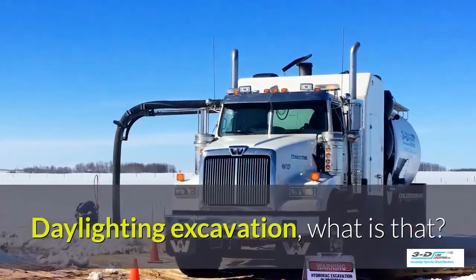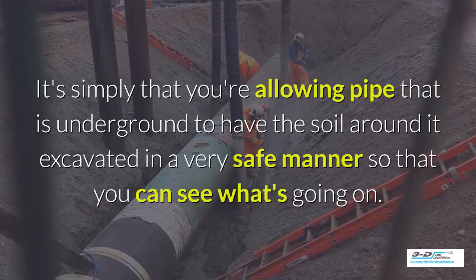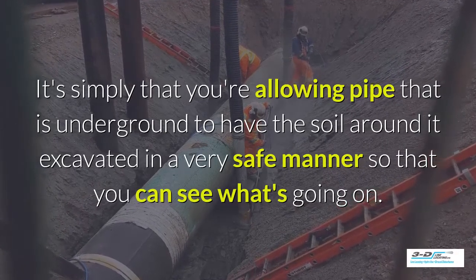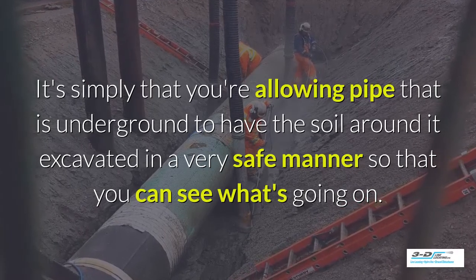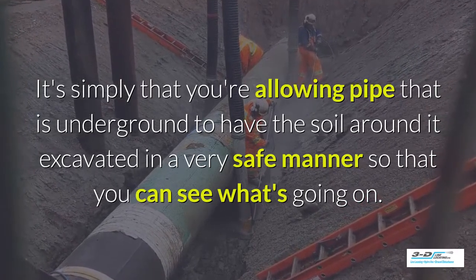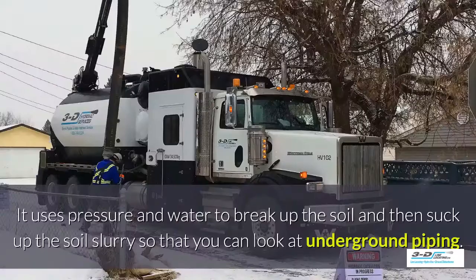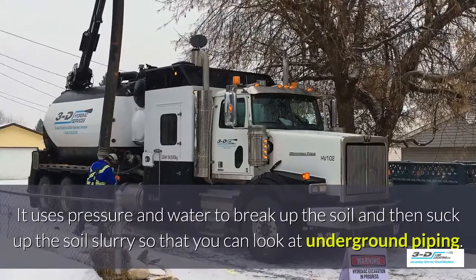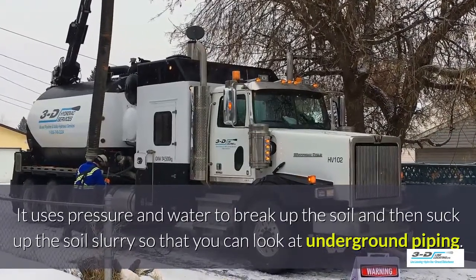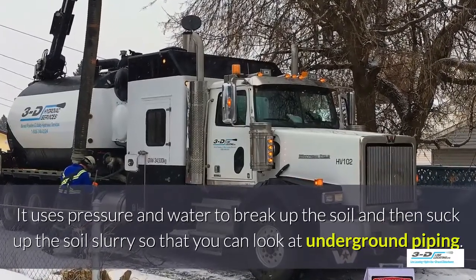Daylighting excavation — what is that? It's simply that you're allowing pipe that is underground to have the soil around it excavated in a very safe manner so you can see what's going on. Basically, daylighting is bringing the daylight to the pipe. It uses pressure and water to break up the soil and then suck up the soil slurry so that you can look at the underground piping.